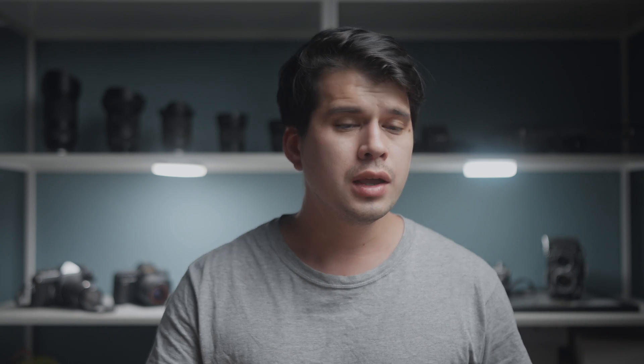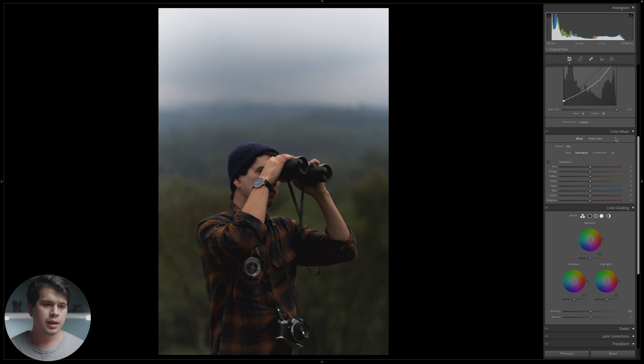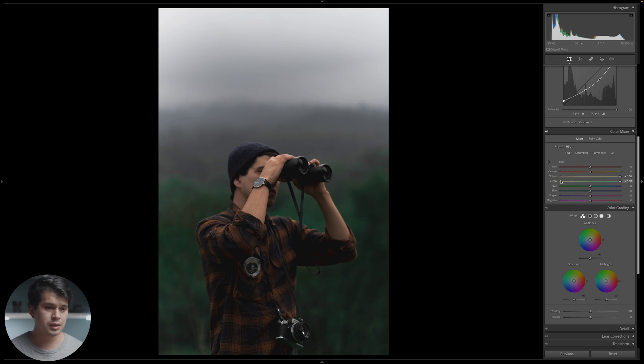Now let's move to color grading. The first thing we want to do is reduce saturation on the blues and aquas, and shift the greens toward warmer tones. In the Color Mixer — also known as HSL — I'll drop blues to around minus 60 and aquas to minus 65. Immediately the blues in the background largely disappear. For the greens, bring them down to around minus 30, and yellows also to minus 30 since they control a lot of the lighter greens. Then in Hue, shift the greens and yellows toward the negatives — around minus 70 for both — to get those overall burnt, warm tones in the background.